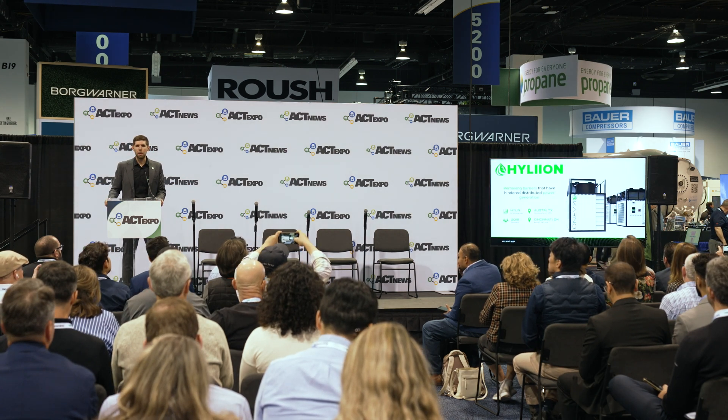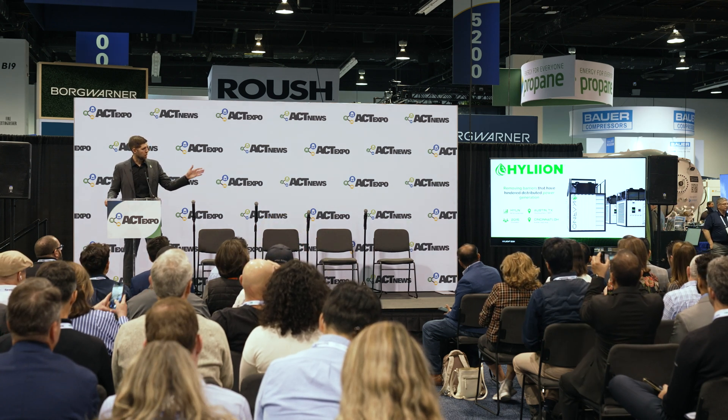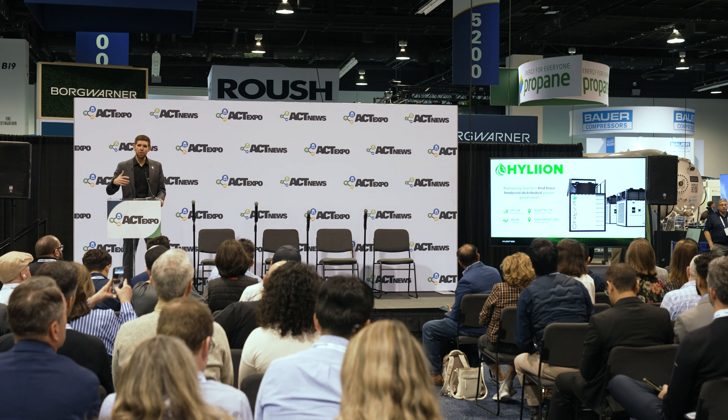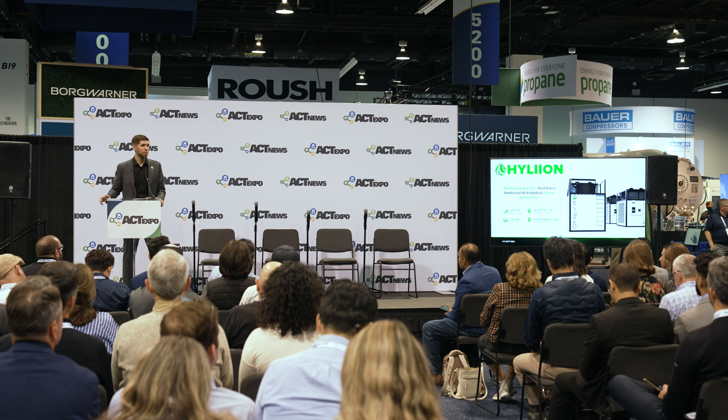A little background on Hyliion: I founded the company back in 2015. We are headquartered in Austin, Texas, listed on the New York Stock Exchange and the American Exchange, and we also have an R&D facility in Cincinnati. Some of you might be familiar with us from years past as a powertrain company here at ACT Expo.